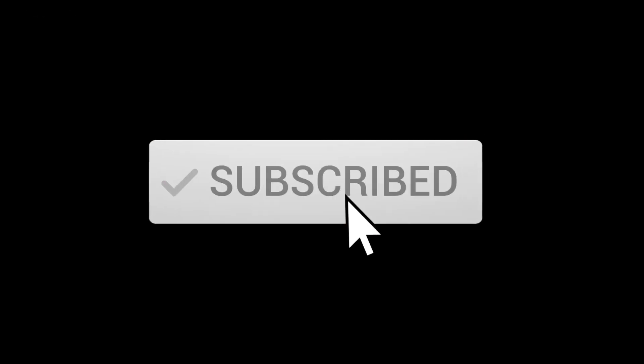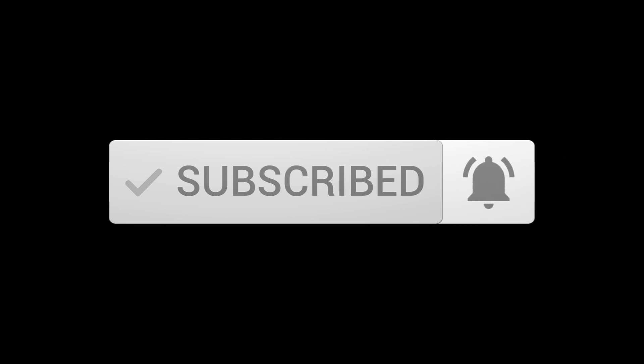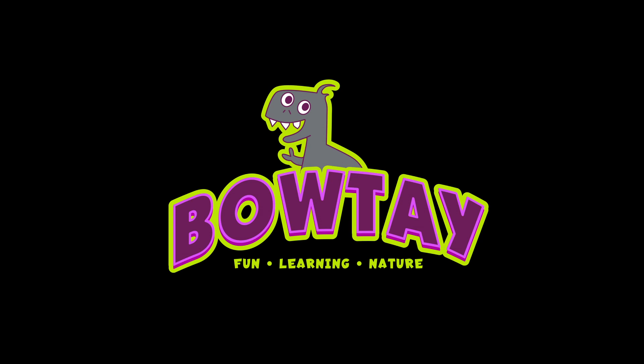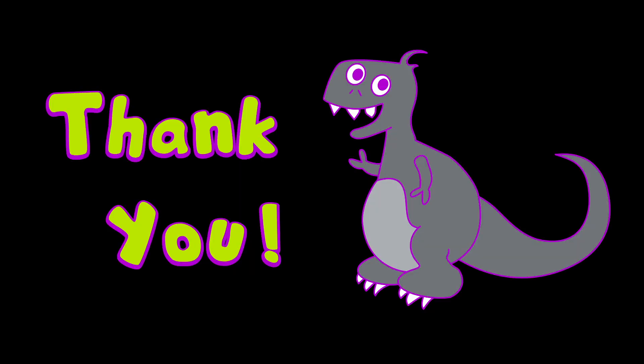Creature Feature — remember to subscribe, please. Everything's okay. Thanks for watching, see you later, bye!